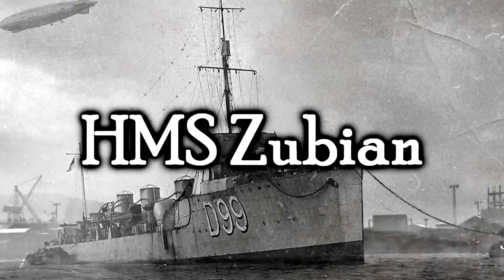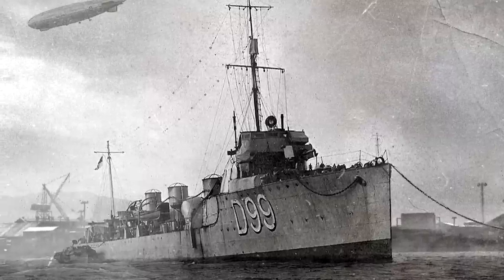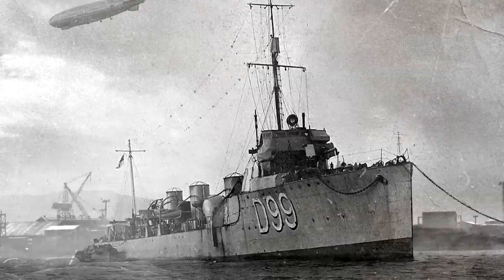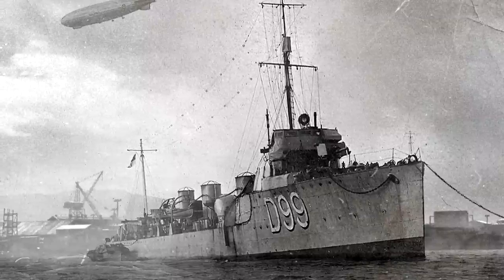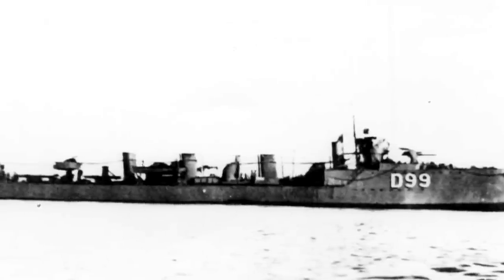The HMS Zubian. Now, much like the last one, this one at the surface doesn't look that crazy or mad science-y, but this one actually might be the most literal interpretation of a ship created by Dr. Frankenstein. It was commissioned on the 7th of June 1917, as the unexpected, misfit, outcast 13th member of the Royal Navy's tribal class, or F class, of destroyers. What makes her special? Well, she was never supposed to be a thing. Zubian was not actually built from the ground up. Zubian is a portmanteau of two other names of tribal class destroyers — HMS Zulu and HMS Nubian. Zubian is literally a combination of two of her sisters.